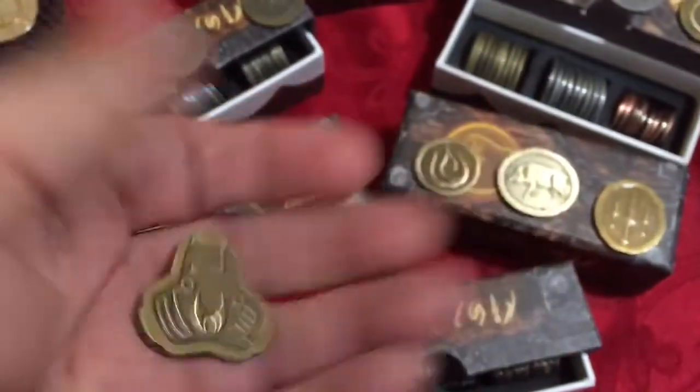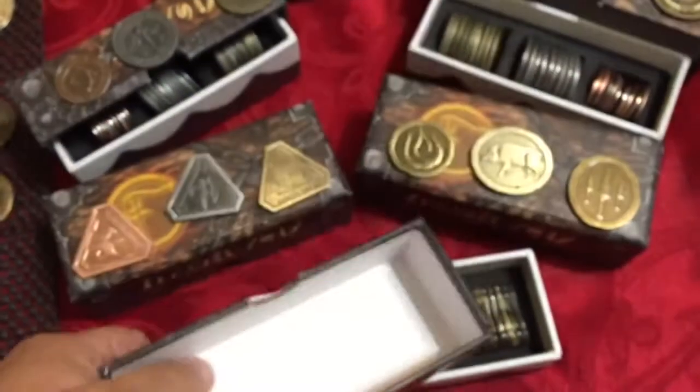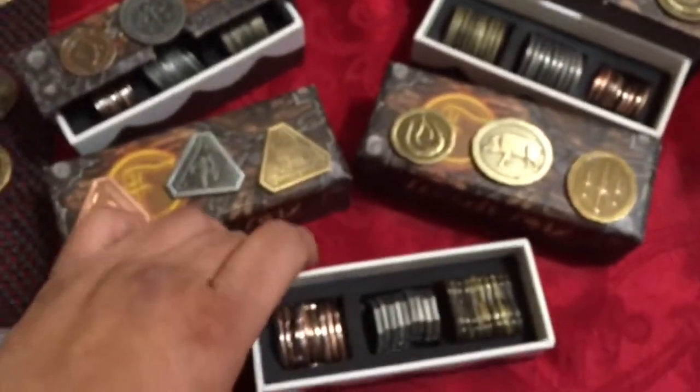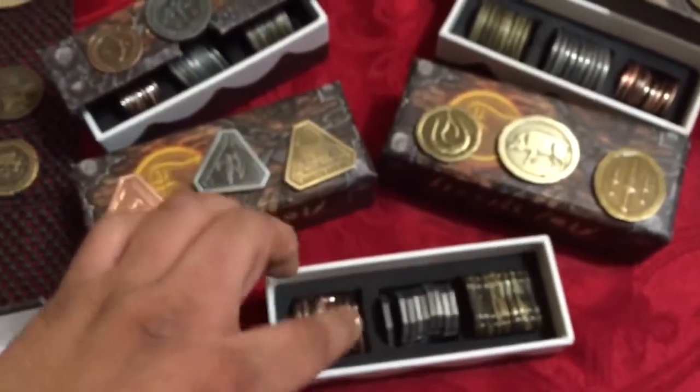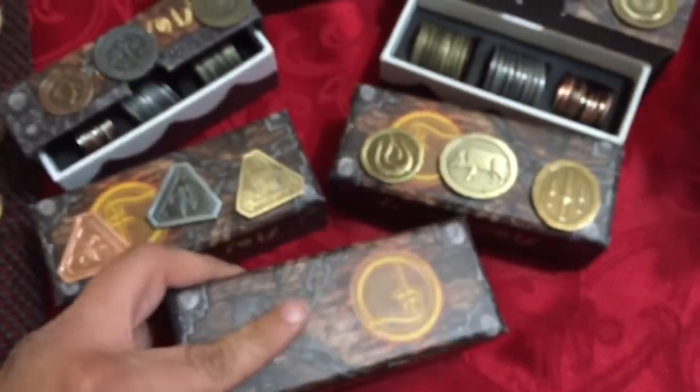Really thick cardboard and foam inserts, so you separate the gold, silver, and the copper pieces. And these are thick.